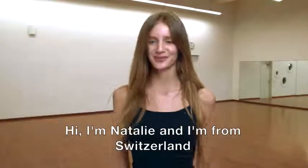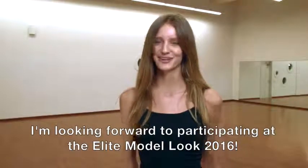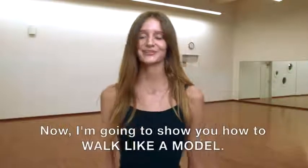Hi, I'm Nathalie and I'm from Switzerland. I'm looking forward to participating in the Elite Model Look 2016. Now, I'm going to show you how to walk like a model. Wish me luck!